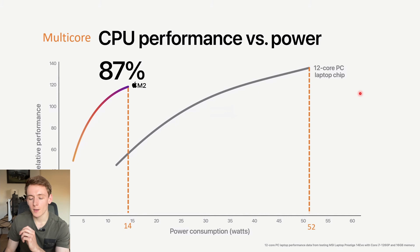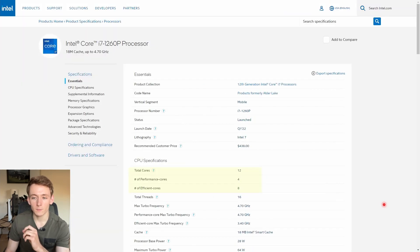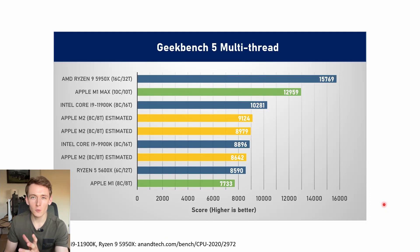To further drive home the point, Apple also compared it to a 12-core PC laptop chip, saying that M2 gives 87% of the multi-core CPU performance at 14W compared to 52W. Reading the fine print, this was with an MSI Prestige 14 Evo with an i7-1260P with 4 performance and 8 efficient cores. Notebook Check reviewed this CPU and got a score of 10,321 — do that times 0.87 and we get 8,979, which is really close to the other scores. So overall I am fairly confident about what the Geekbench 5 multi-thread performance of M2 will be.